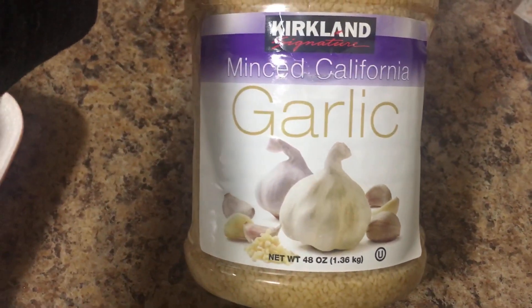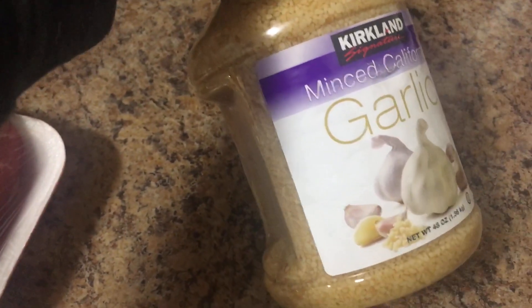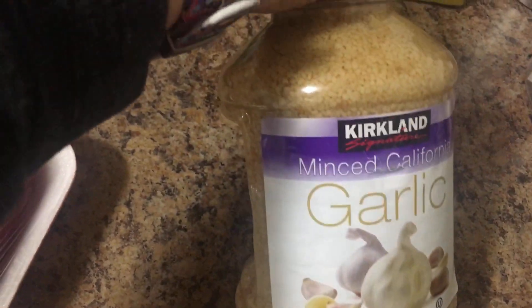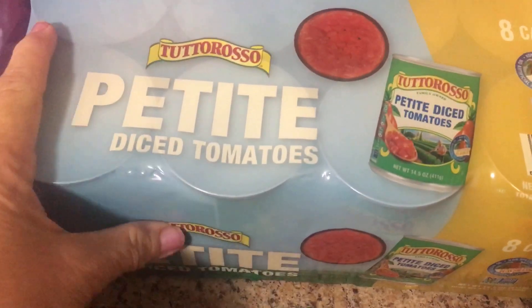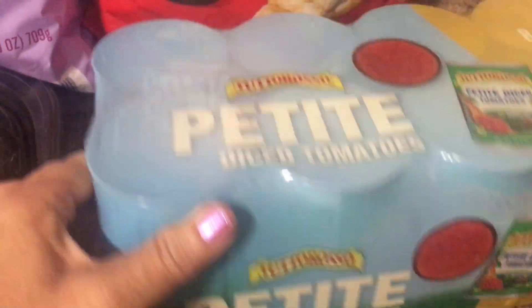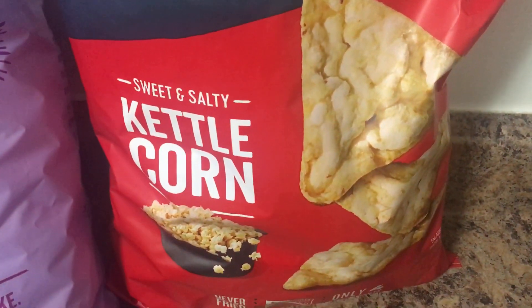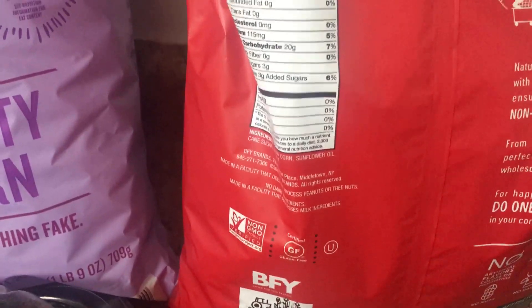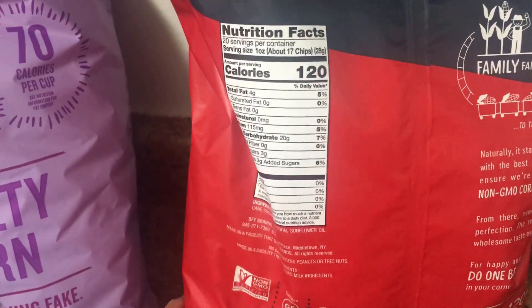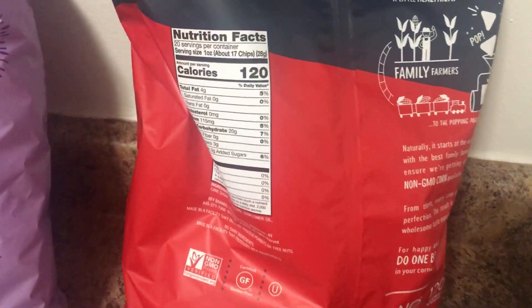I got a jar of minced garlic — such a value at $4.99 for 48 ounces. Petite diced tomatoes — cans of those — I use them in a lot of different recipes. These Popcorners kettle corn are so good if you like a crunchy snack: 17 chips for four points. I would always weigh them out on a scale because you usually get more that way.